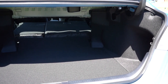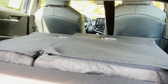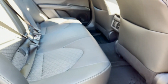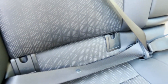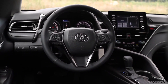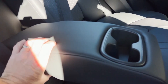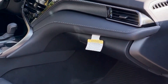The 60/40 split backseat is easy to fold down through trunk-mounted release handles for longer items. Toyota Camry buyers with kids will like the ample backseat room for car seat access and easily accessible anchors. There is also a good amount of concealed cabin storage, including a sliding compartment underneath the wireless charger, a moderately sized center armrest bin, and a small storage cubby on the far left-hand side of the dash.